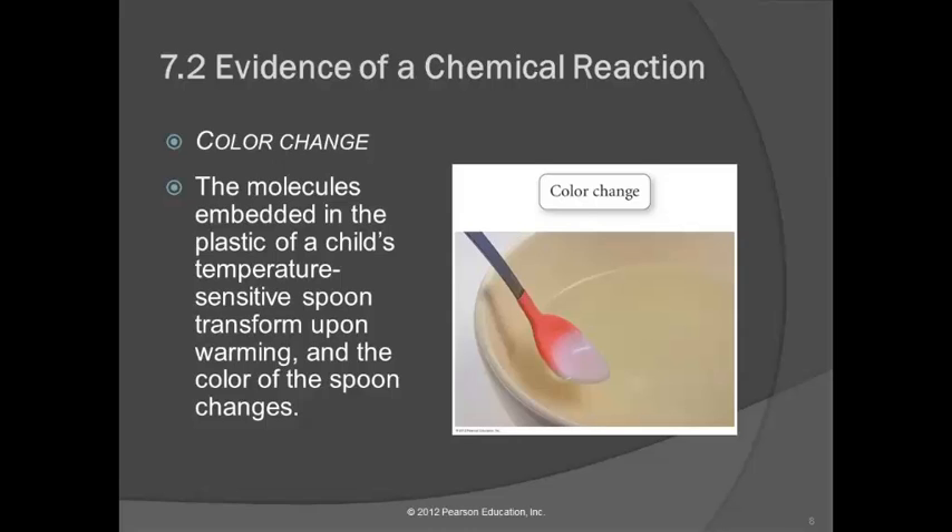You may have seen these little spoons for feeding babies — if you stick them in food that's too warm and going to burn your baby's mouth, the spoon changes color to let you know to cool that food off. Why does it change color? It's actually a chemical reaction. When you cool the spoon down, the color goes back — some chemical reactions are reversible, going one way and then the other.